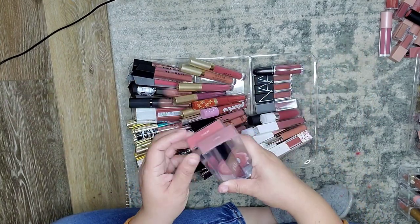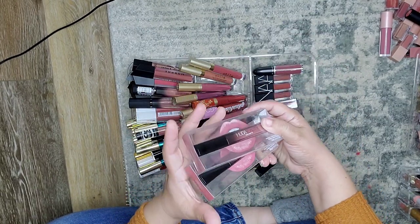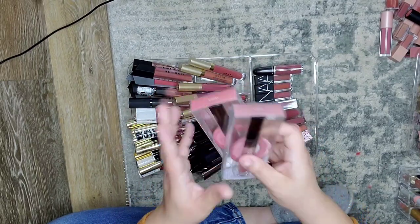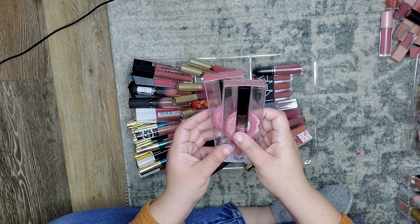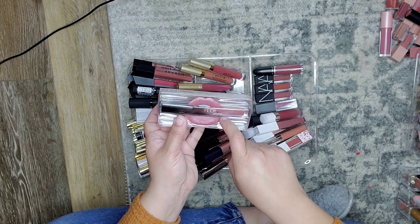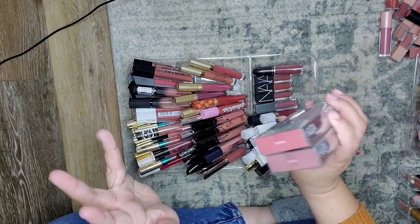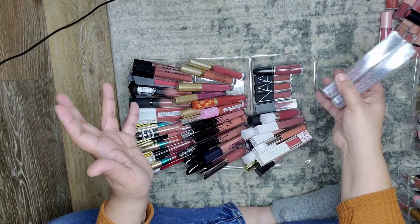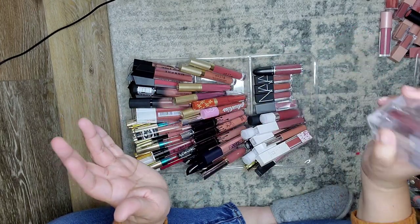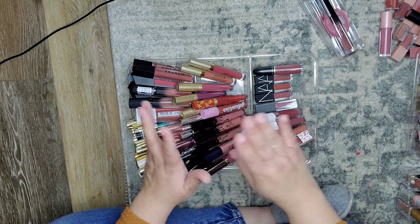Right off the bat, these are the new Huda Beauty Demi Mattes. I just got these a couple of months ago and I just haven't gotten into them. This is my hands down favorite formula for liquid lipsticks — it's the Demi Matte by Huda Beauty, not the normal matte, the Demi Matte. Honestly, the most comfortable, long-lasting liquid lip ever in my opinion. It wears nicely, I personally love this formula. So we're going to keep that one obviously.